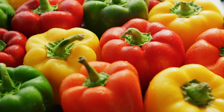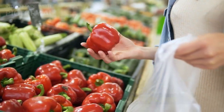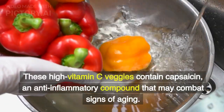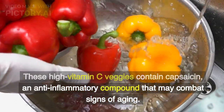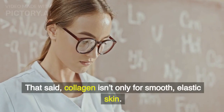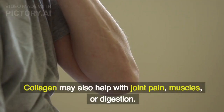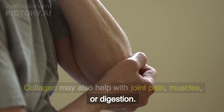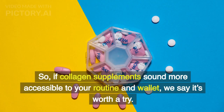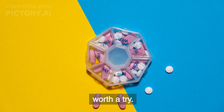Bell peppers. While you're adding tomatoes to a salad or sandwich, toss in some red bell peppers, too. These high vitamin C veggies contain capsaicin, an anti-inflammatory compound that may combat signs of aging. That said, collagen isn't only for smooth, elastic skin — it may also help with joint pain, muscles, or digestion. So, if collagen supplements sound more accessible to your routine and wallet, it's worth a try.